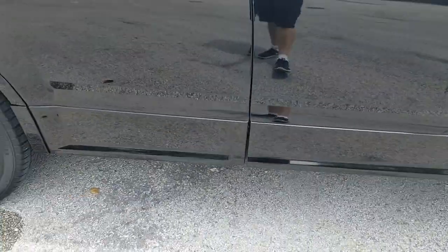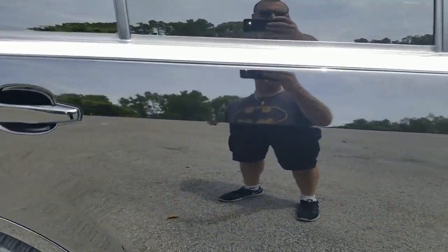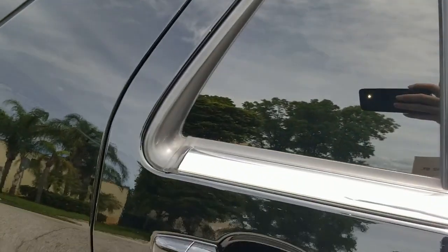Beautiful condition. Take a look at the rear door on the passenger side — also in beautiful shape, no marks, nothing to show there, no dings or dents, super clean on that panel. The molding is also in beautiful condition. Very clean, very nice.